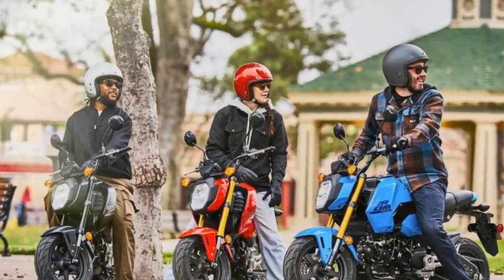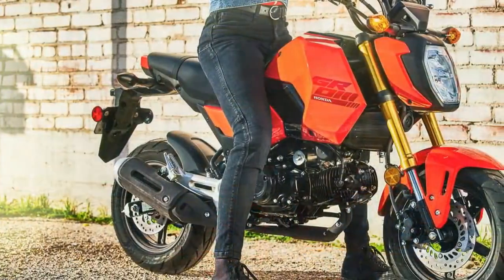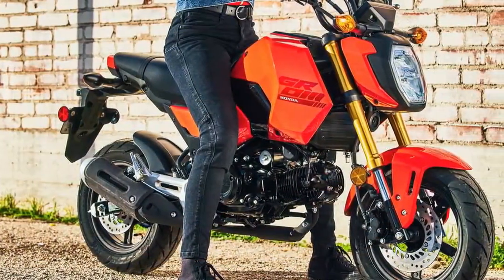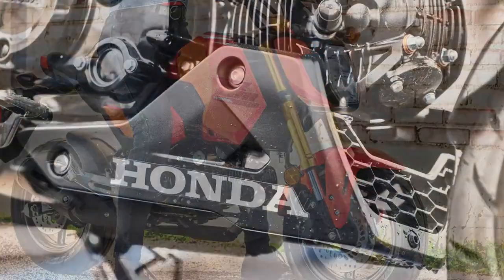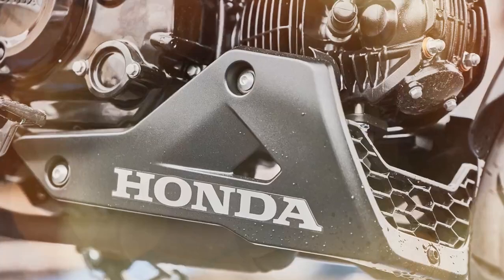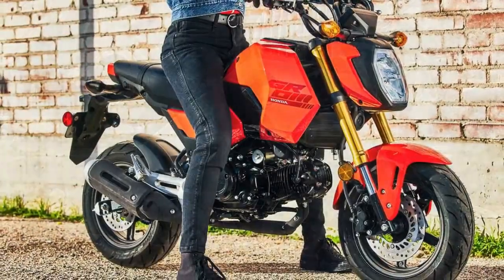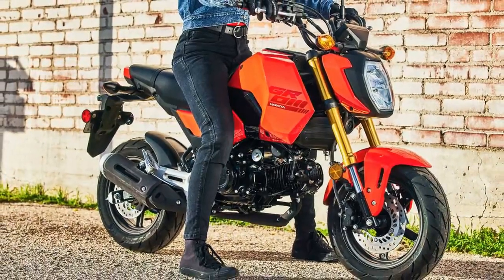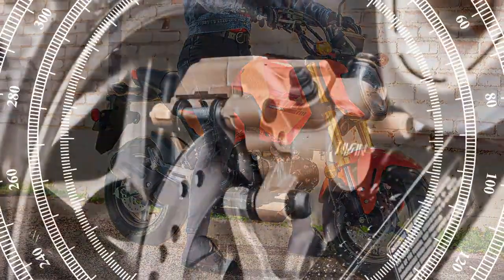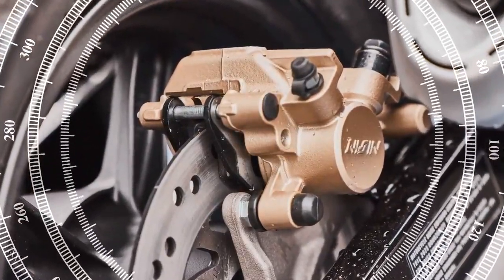Third, customization options: the Grom's popularity has led to a vast aftermarket for customization, with owners easily finding a wide range of parts and accessories to modify their Groms for different purposes, from racing to commuting to stunting. Fourth, comfort and ergonomics: despite its small size, the Grom is designed to accommodate riders of various heights, with a surprisingly comfortable rider triangle that even taller riders can find a suitable riding position in.